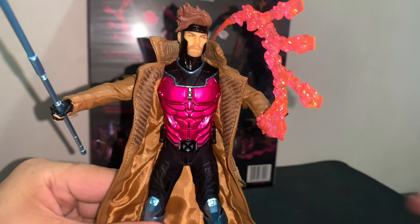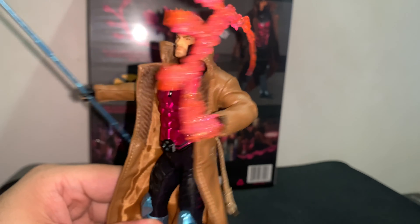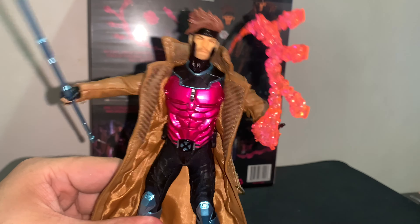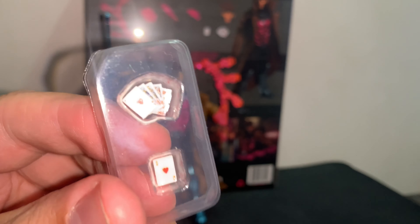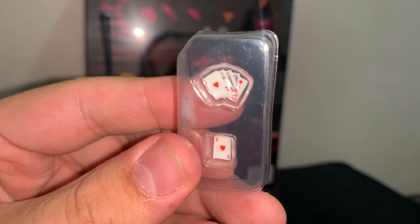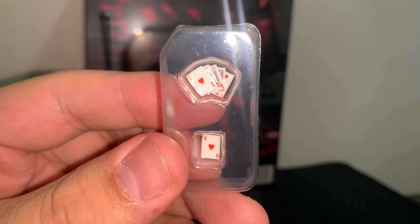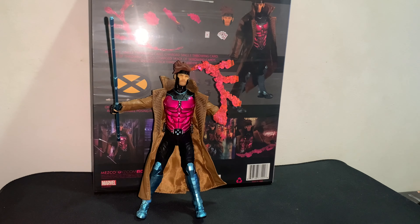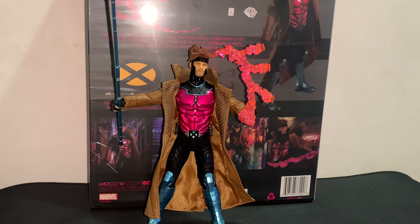This is one final last look of Gambit, but we're not finished just yet because Gambit loves cards and so do I. Before I switch, I forgot to show off this — he has an extra deck of cards, so if you guys want to switch them out, it's the red of hearts. Like I said, we're going to switch it up. Look at him, he is so badass.